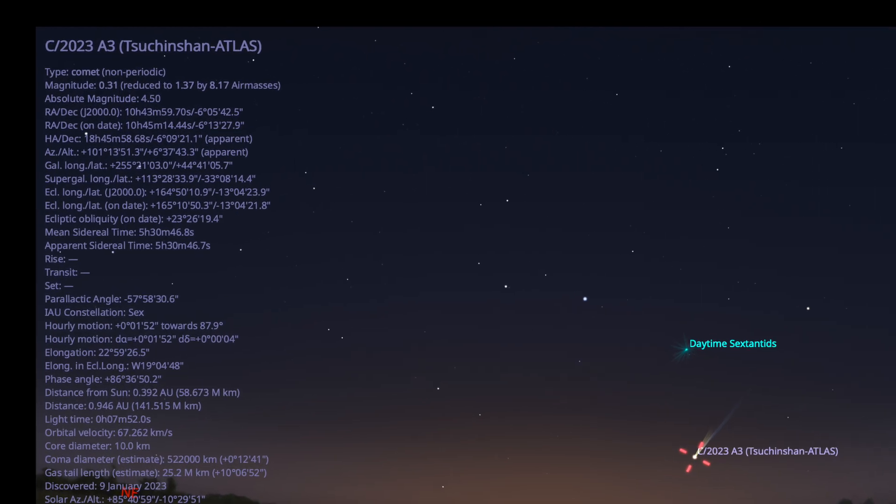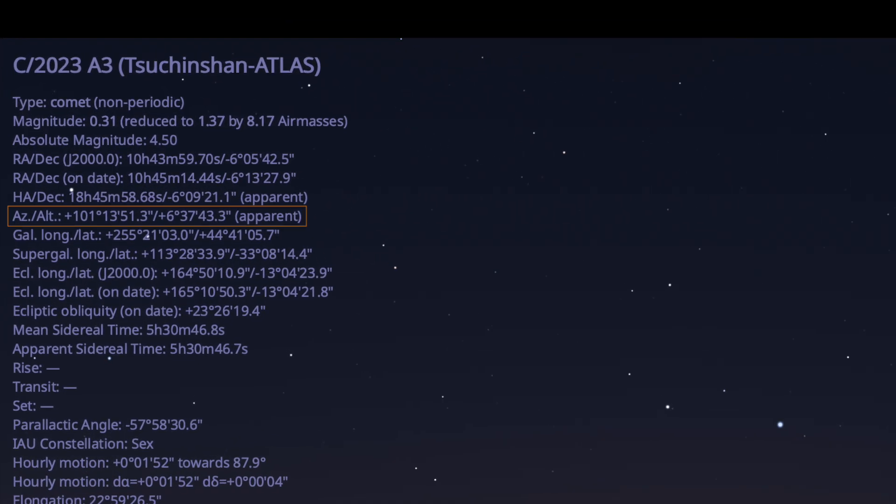Please pay attention to the ALT parameter. If it is less than 5 degrees, the comet will be too low to spot.